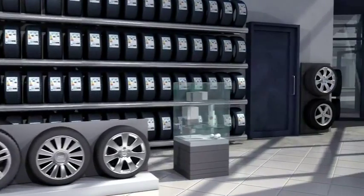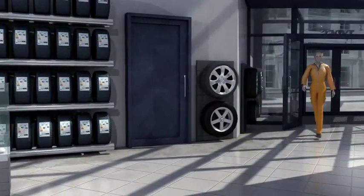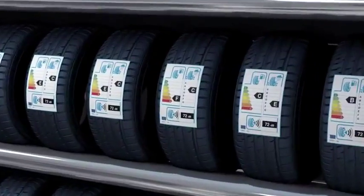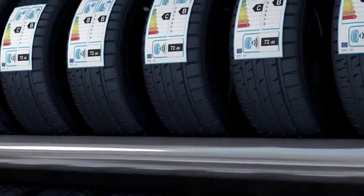We can see right away if the tyres differ in three key criteria. This is made easy by the colour charts and the values representing the so-called pass-by noise. And yet it can still be quite confusing at first. Tina is already partially familiar with the system used for refrigerators.